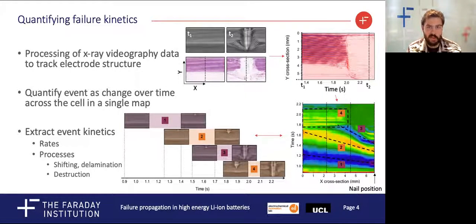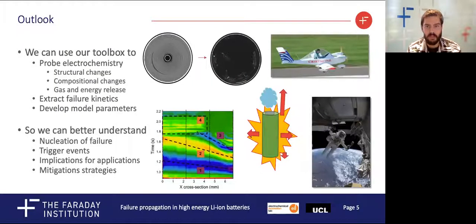This allows us to identify the propagation of distinct processes. We can then extract the velocity, acceleration and origin of processes such as electrodelamination and destruction. So, with our toolbox, we can start trying to piece together a full picture of cell failure.